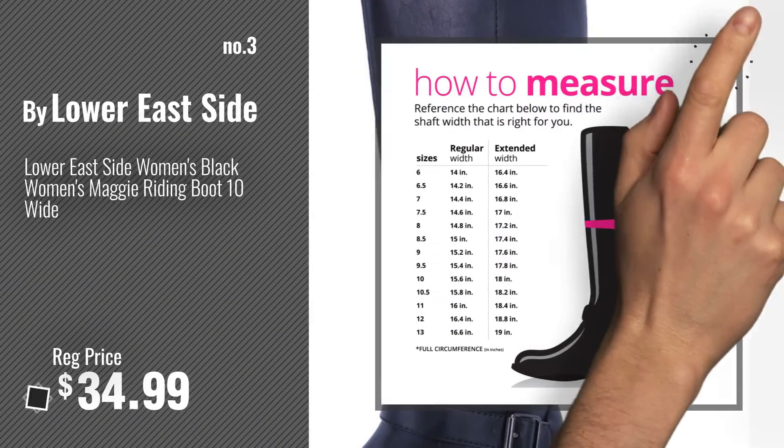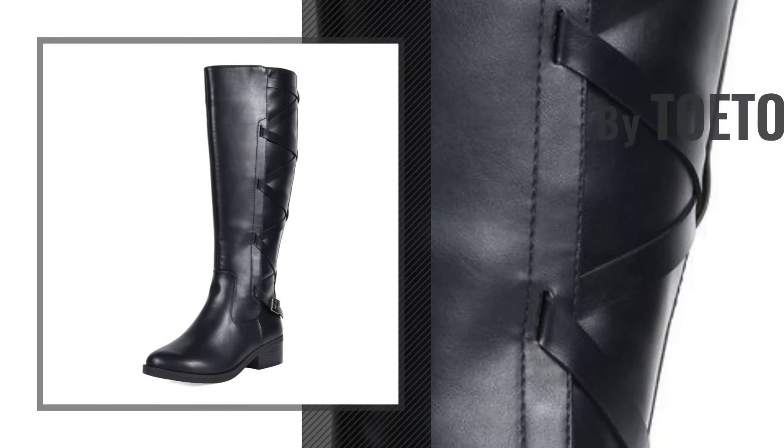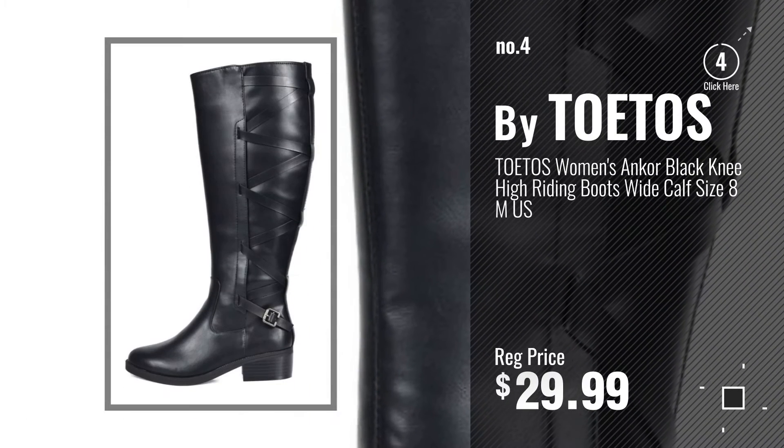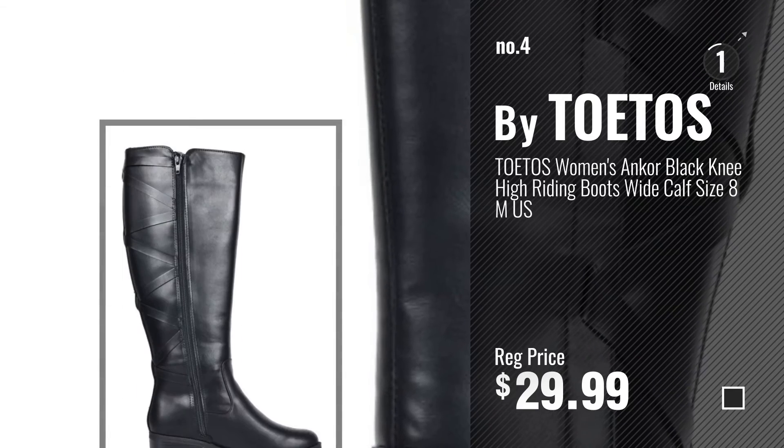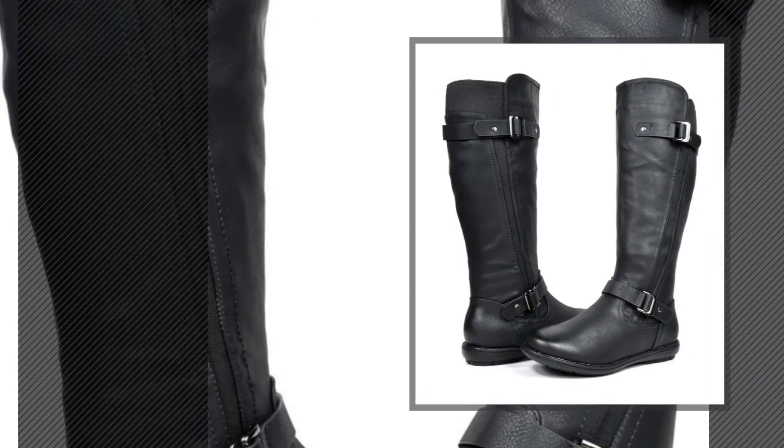Get your favorite black boots wide calf now. Just click this circle in the corner. Number 4, by Toetos. Number 5, by Dream Pairs.